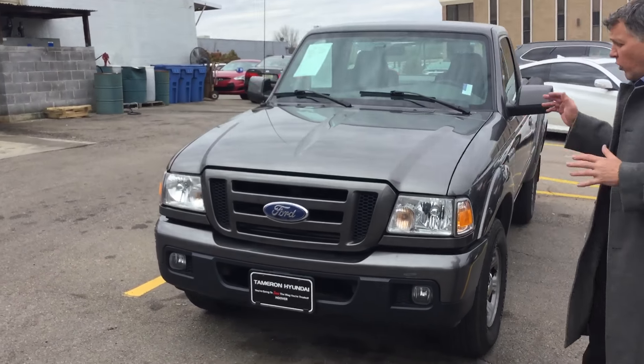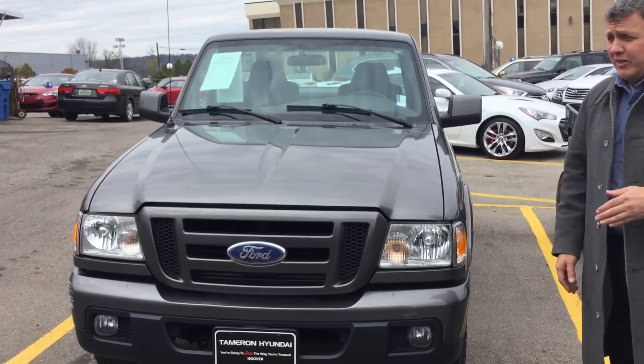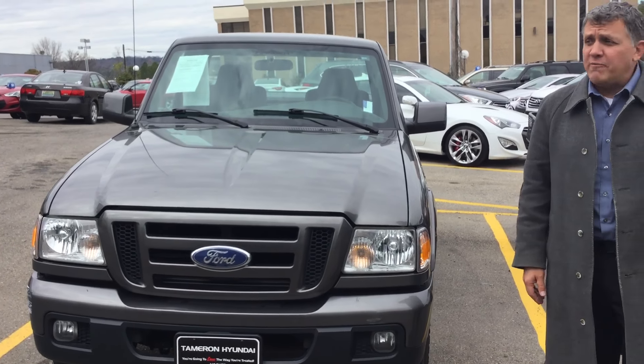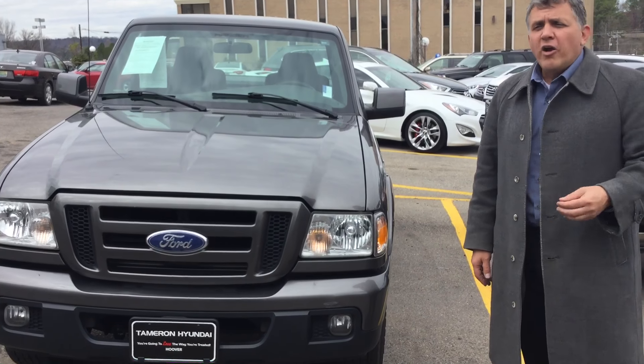Very low miles, in great shape to begin with. We're going to go ahead and recondition it for you. Really, the best thing to do with a truck like this is just come down and see me here. We're at 1591 Montgomery Highway in Hoover. We're across from the big Wells Fargo Bank. Or give me a call.